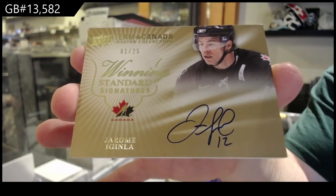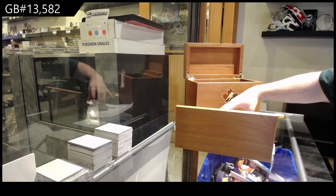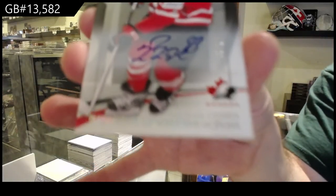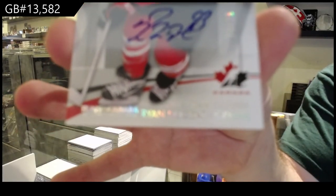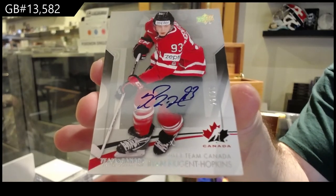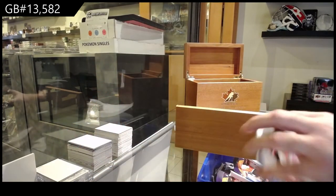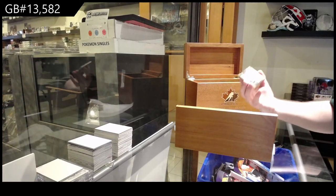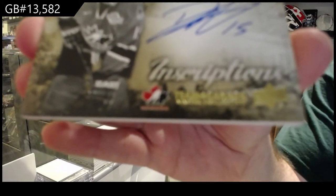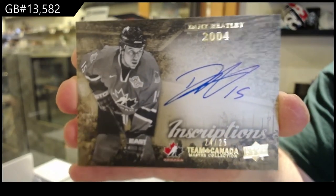There are only 499 boxes of these that ever existed. Numbered to 25, base auto — Ryan Nugent-Hopkins, number to 25. Also numbered to 25 — Danny Heatley, inscriptions auto.